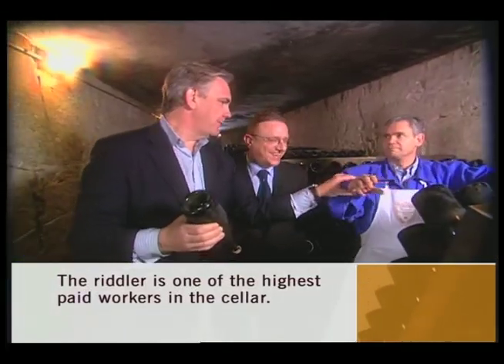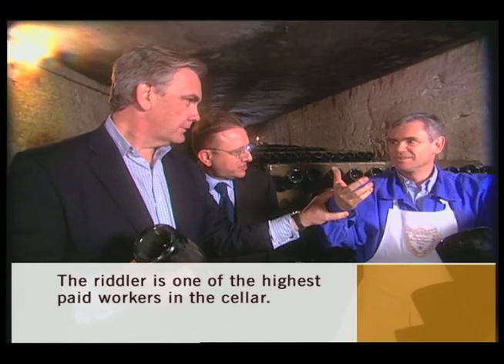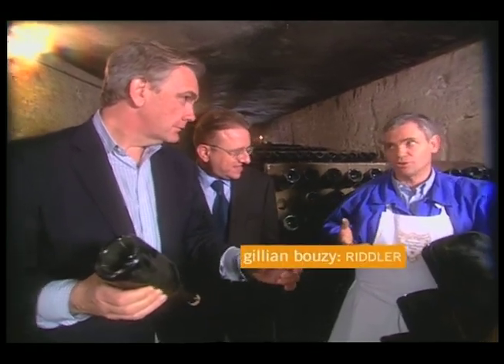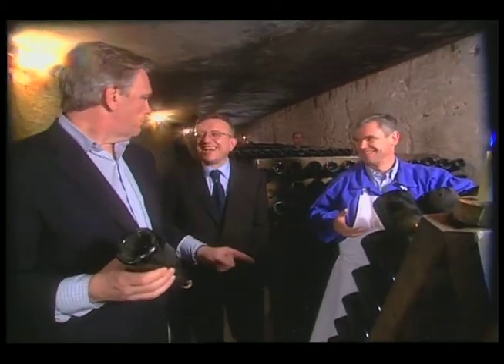How many bottles a year would this riddler turn? About 500,000 to 600,000 bottles a year — 600,000 bottles per wrist. That's 1.2 million. My goodness!